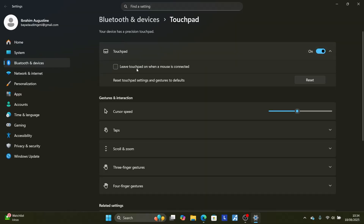If you uncheck the 'Leave touchpad on when mouse is connected' setting, then when you connect an external mouse, your touchpad will not be used — it will be automatically disabled. Try unchecking this or disabling the touchpad entirely, then check if the problem has been fixed. If it has been fixed, then your touchpad is likely the cause.